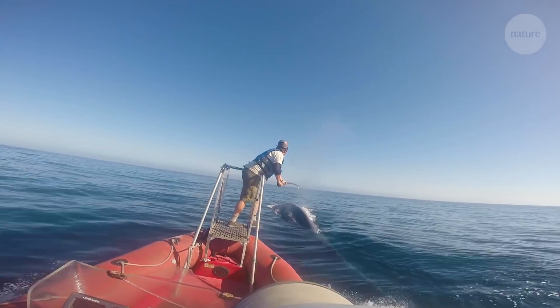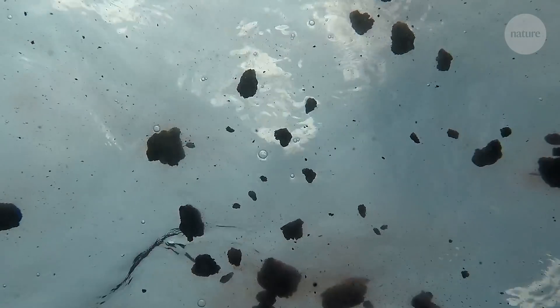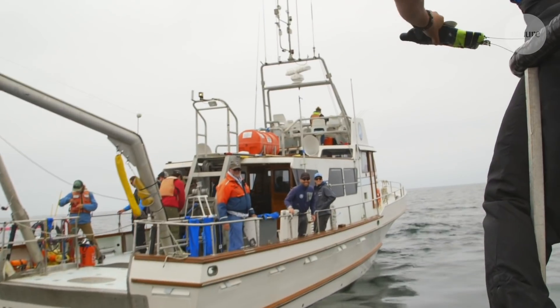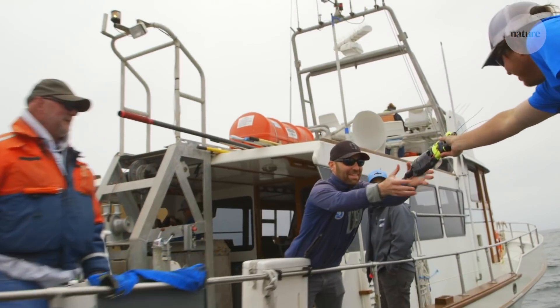The researchers also took other samples — a little skin sample as the whale surfaces, and if the whale has a fecal event, as they like to call it, they collect feces as well for analysis later. This is the glorious work of collecting whale poop in the ocean. The feces told the researchers what the whale was eating, and the tags told them how often.